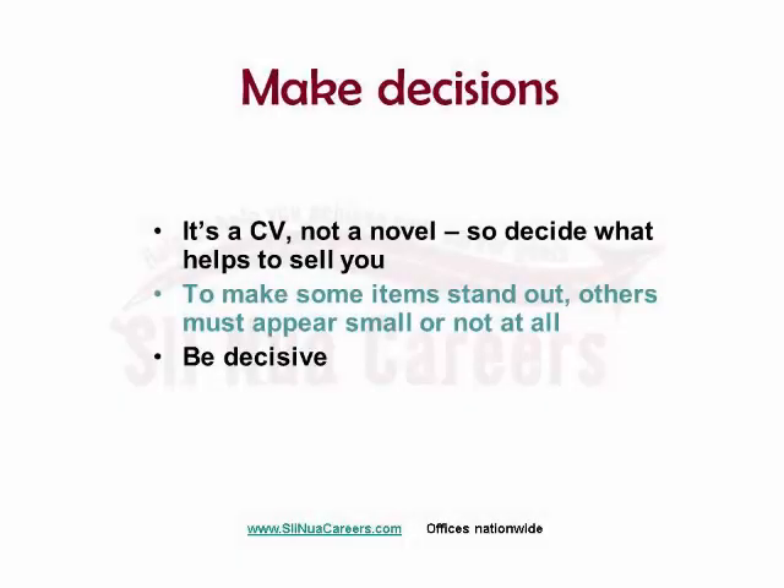I want you to think about making decisions. For your CV to be effective, you've got to take some things out. Attention spans nowadays are never shorter. Some studies say recruiters spend 7 seconds on a page — that may well be true, some may spend 20 minutes. But by and large, don't make them wade through loads of stuff to find the good stuff.